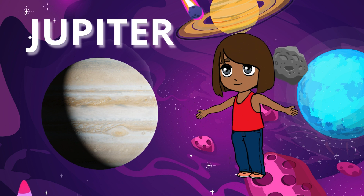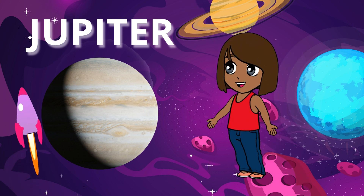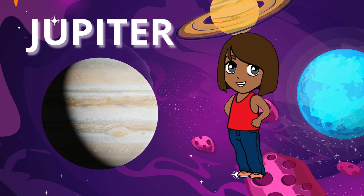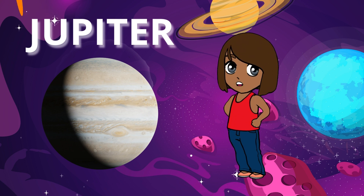Jupiter is the largest planet in our solar system, and it's so big that you could fit all the other planets inside it. It's famous for its giant red spot, which is actually a massive storm that's been raging for hundreds of years.